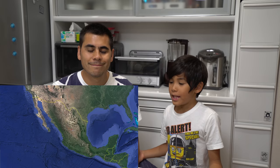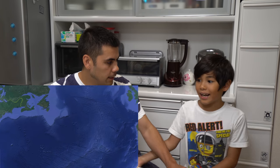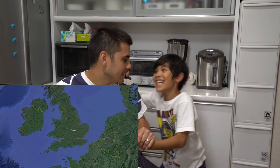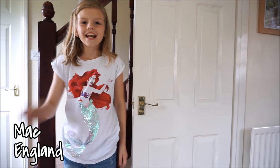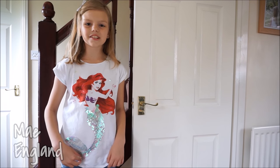Next is England. Hello world. I'm from Cambridge, England. This is what a kitchen is like. Let's go have a look.